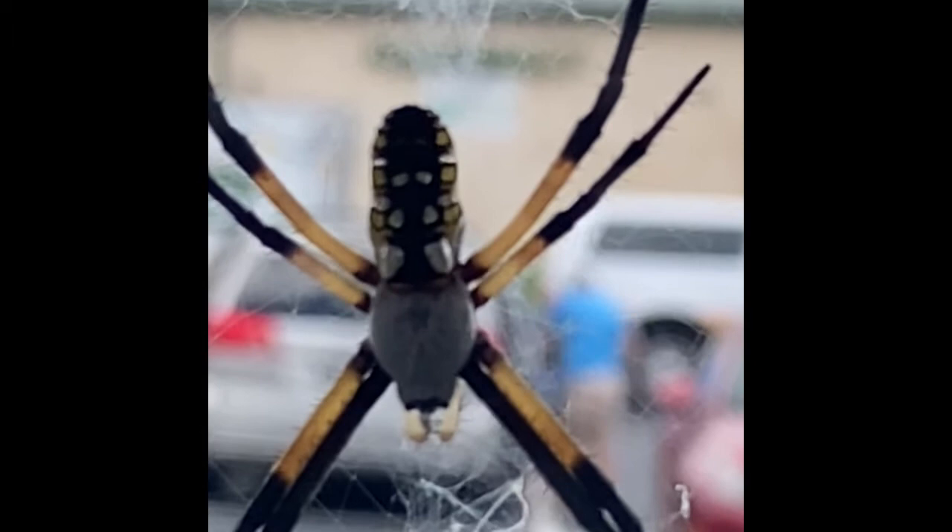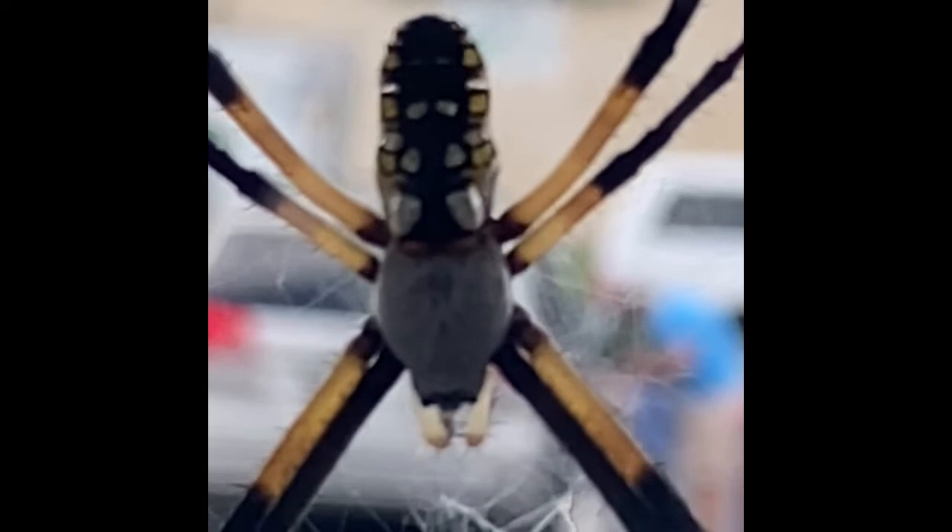Though the spider is not aggressive, the very young, elderly, and those with weak immune systems should exercise caution, just as you would around a beehive or hornet's nest.